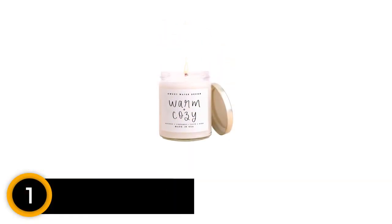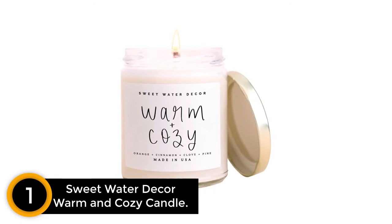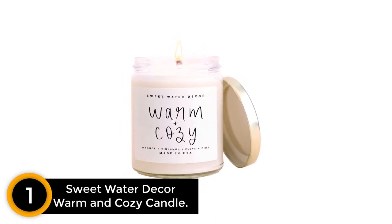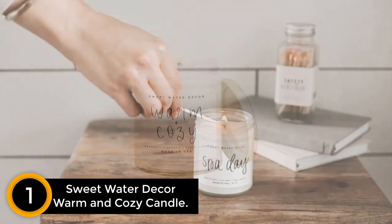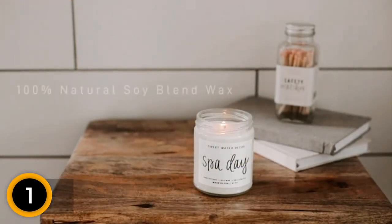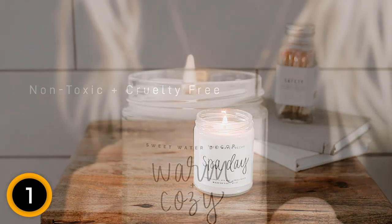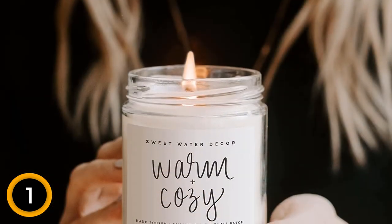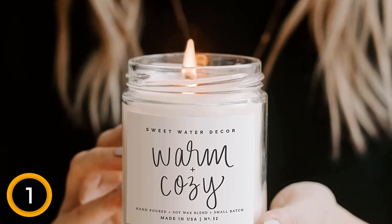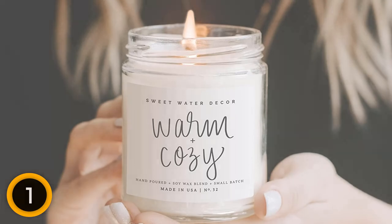Finally at number 1: Sweet Water Decor Warm and Cozy Candle. With hints of pine, orange, cinnamon, clove, and vetiver, the Warm and Cozy Candle from Sweet Water rings true to its name. Made from a soy wax blend and essential oils, it's a well-made choice for those looking for a cozy candle. Well-reviewed for its slow burn time and excellent scent throw, the glass jar candle makes an excellent gift or decoration.